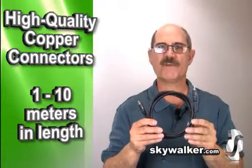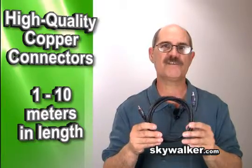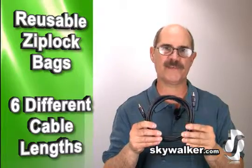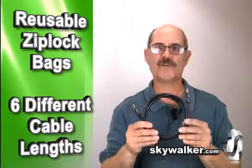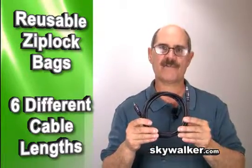A lot of our customers worry about low frequency hum in their audio installs, so we engineered these premium quality cables to shield the audio signal against outside interference. These are made with high quality bare copper for ultimate performance and extra layers of shielding to block unwanted signals.